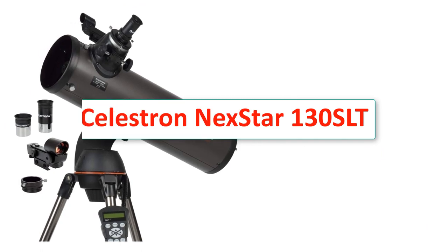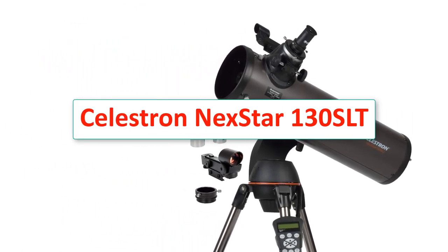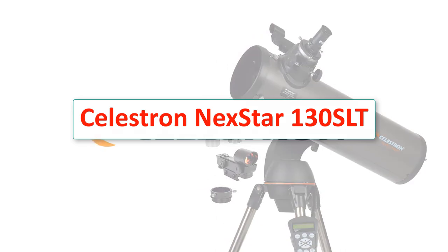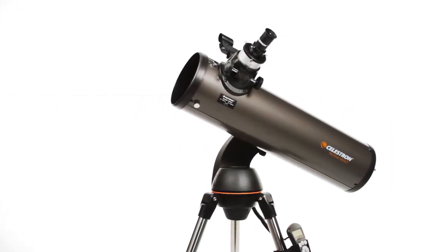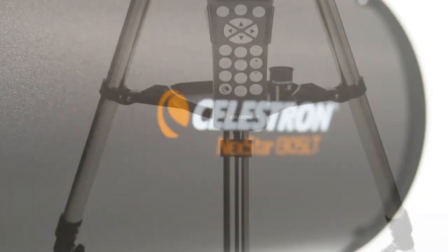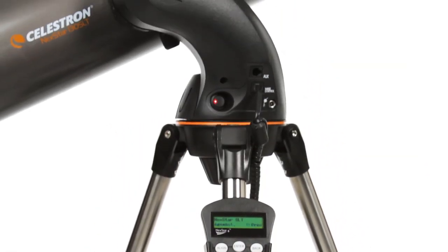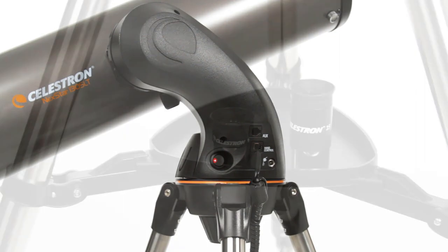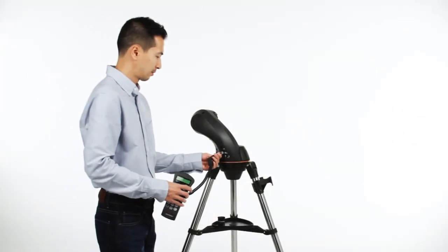Number 3: Celestron Nexstar 130 SLT. Aperture: 130mm. Focal length and ratio: 650mm, f5. Eyepiece: Plossl 32mm. Mount: motorized alt-azimuth. Weight: 18lbs. Warranty: 2-year limited. More features: Finder Scope Star Pointer, 307 max magnification, computerized hand control with 4,000-plus object database.